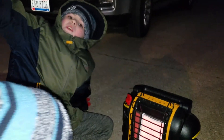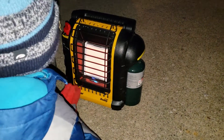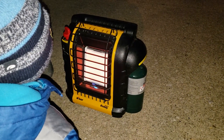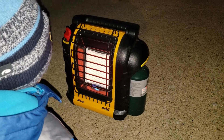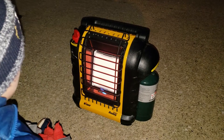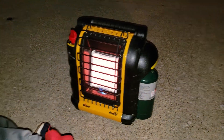This is kind of our saving grace. But this will light you on fire, so be careful. These things here are available just about anywhere — Lowe's, Home Depot, Tractor Supply.